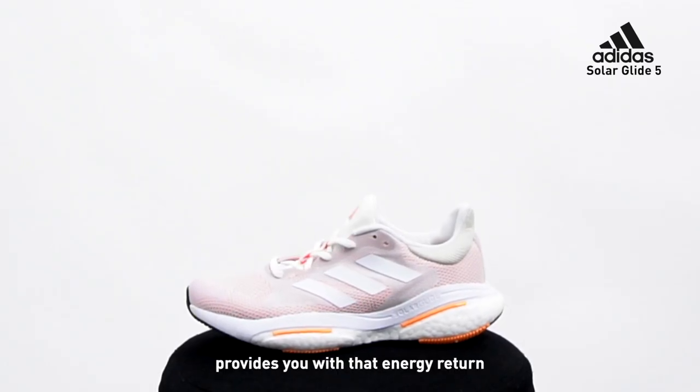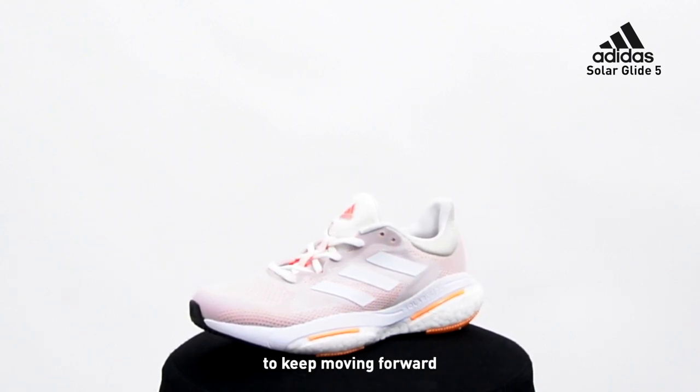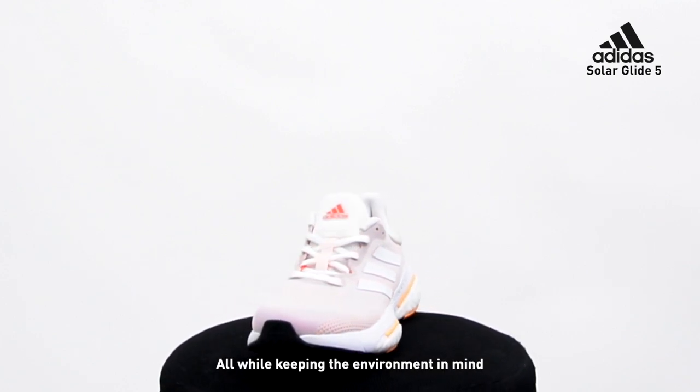The Bubble Boost Mythsole provides you with that energy return which gives your feet the power to keep moving forward. The Prime Blue Knit Upper provides a feeling that is breathable, adaptable and supportive, all while keeping the environment in mind.